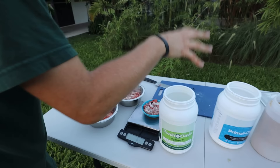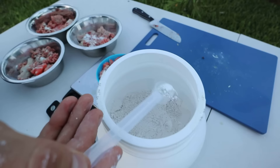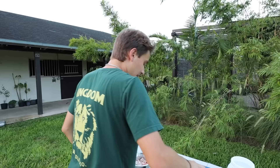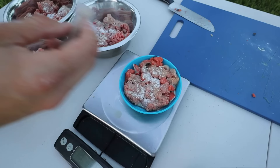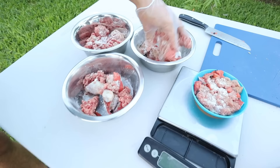Now we add the calcium, sprinkling it onto China's food and then onto Cheech and Chong's bowls. Then it's time for the probiotic — we sprinkle a little on each bowl to ensure healthy gut flora for all the cats. Now that all the supplements are added, we rub the vitamins in really well to make sure everything is nicely incorporated into the meat.